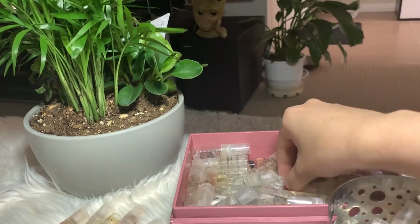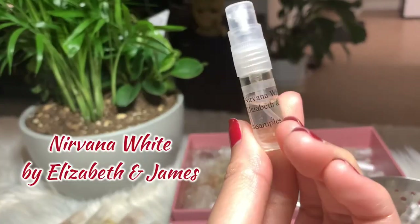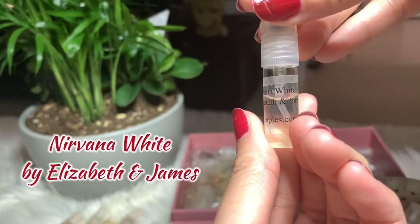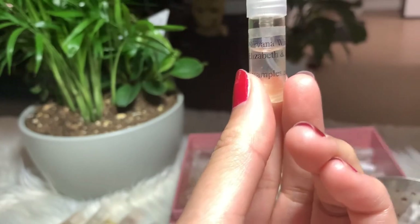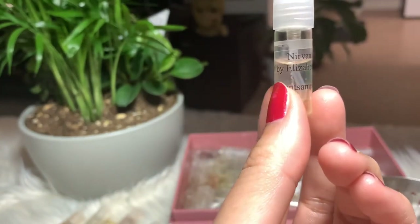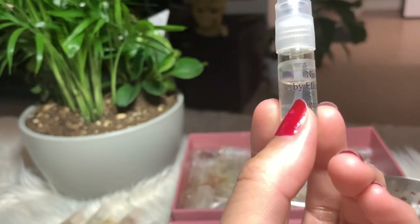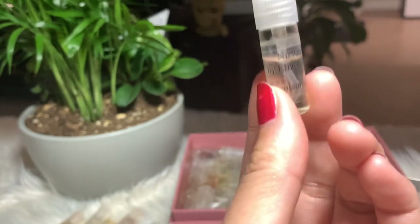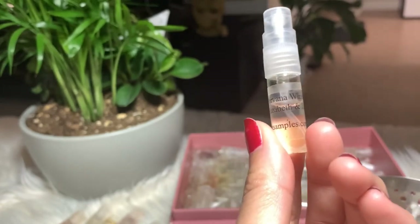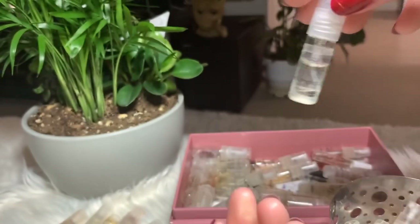Next is Nirvana White by Elizabeth and James. I had this for a long time but just started using it recently and it's really good — smells fresh and clean. I still have more so I'll definitely keep it, though I don't think I'm gonna buy the full bottle.